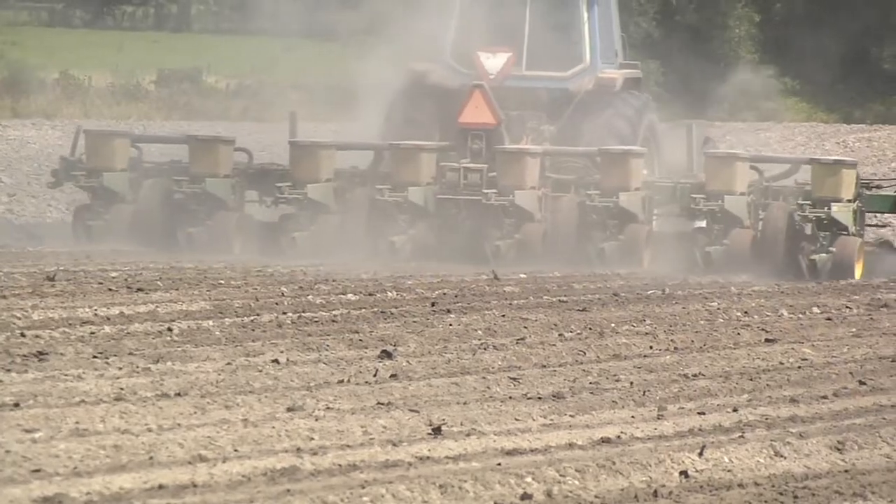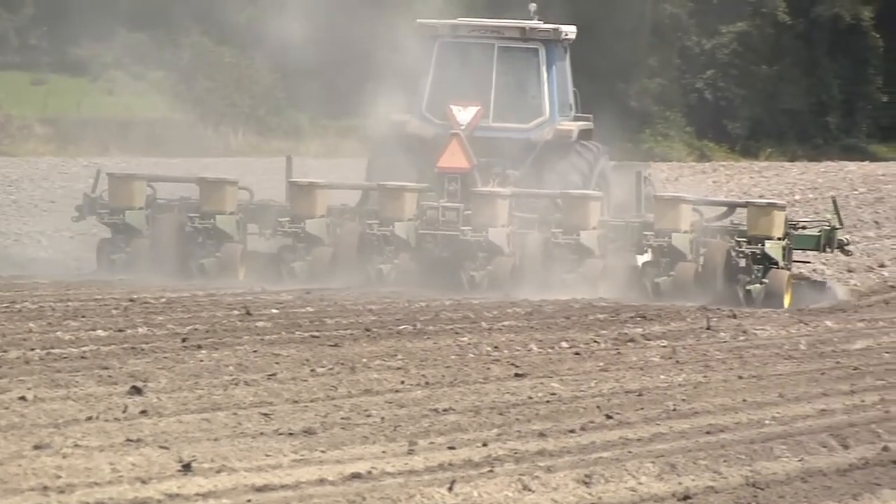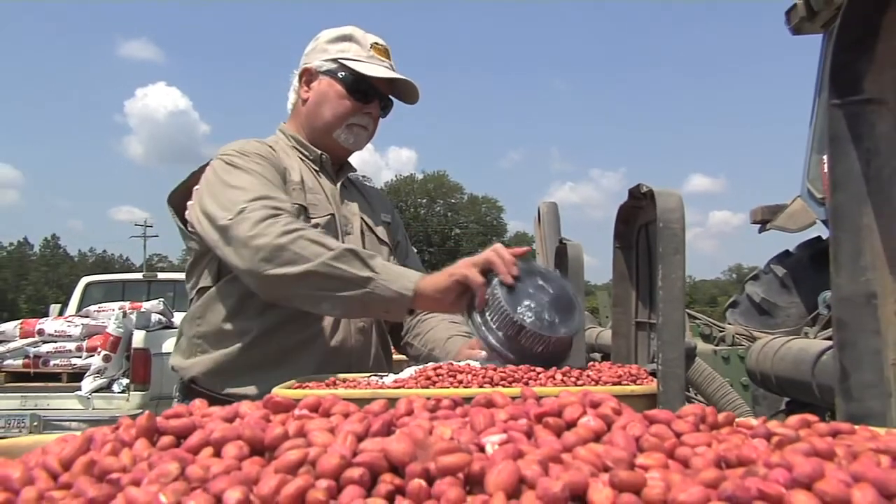There have been some counties where we've had more problems than others. Counties that have historically higher levels of conservation tillage have tended to have more problems. But if you have never had burrow bug issues on your farm, don't lose sleep at night worrying about burrow bugs.